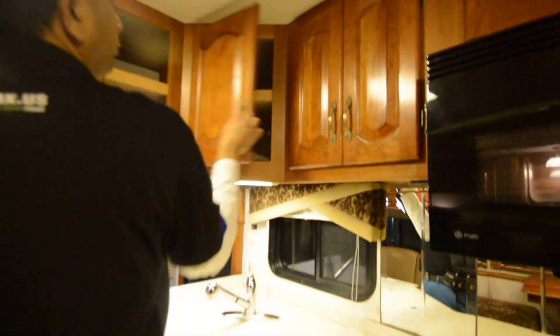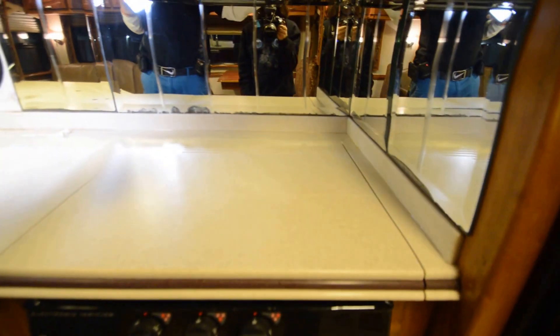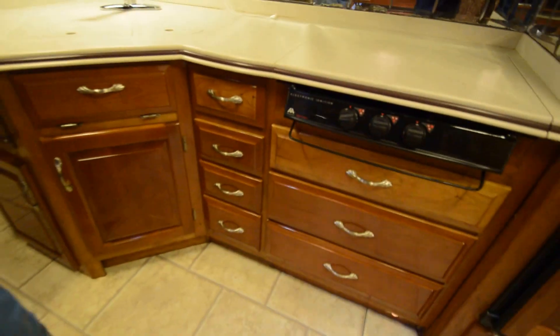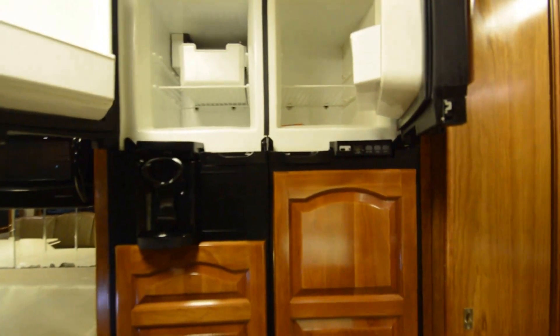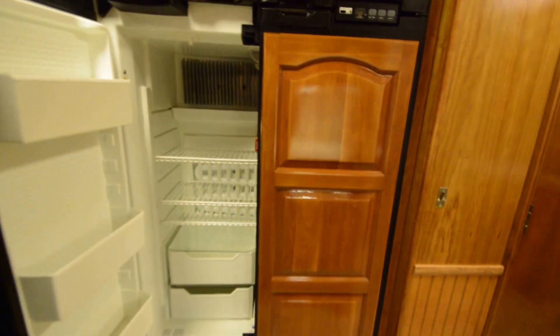If you know anything about Newmar, they make good quality coaches — beautiful woodwork. Owner's manuals are right here. Convection oven. Three-burner gas stove. Exhaust fan up top. Lots of cabinet storage over here. Four-door refrigerator — looks like the previous owner may have put some stain on it, but it looks really sharp. Four-door refrigerator with ice maker and outside water dispenser — works properly. We had to change the cooling unit; it's got a new cooling unit. Everything works.